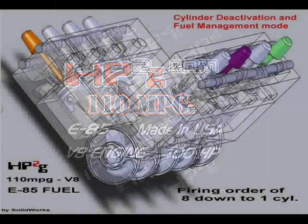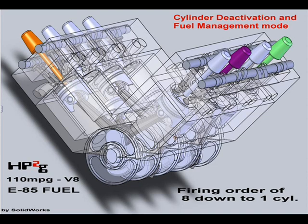Here's how it works. There are three unique characteristics of the HP-2G engine. 1. Cylinder deactivation and fuel management.